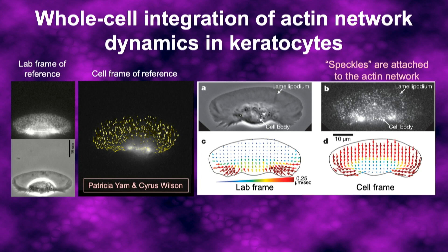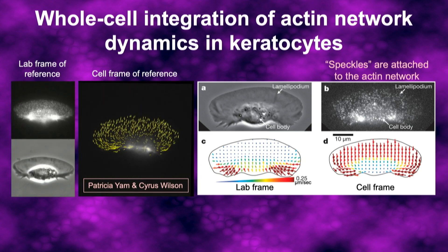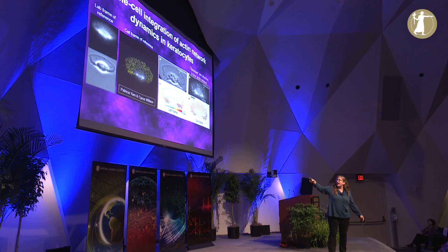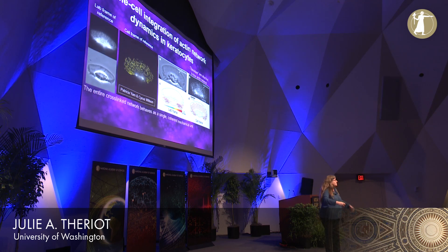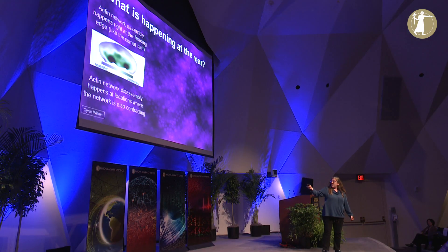To track the actin dynamics in these cells, we attach little fluorescent speckles throughout the entire network to follow the movement of the whole network and the whole cell as it moves forward. From the cell frame of reference, you can see the whole actin network — marked by little yellow arrows — raining down from the front of the cell and being pulled in and gathered together right at the back next to the cell body. Part of the way the cell is able to move is that this whole actin network made up of tens of thousands of filaments is acting as a single coherent mechanical unit.